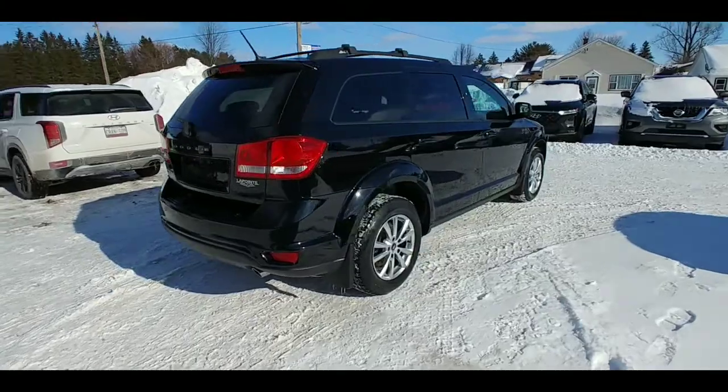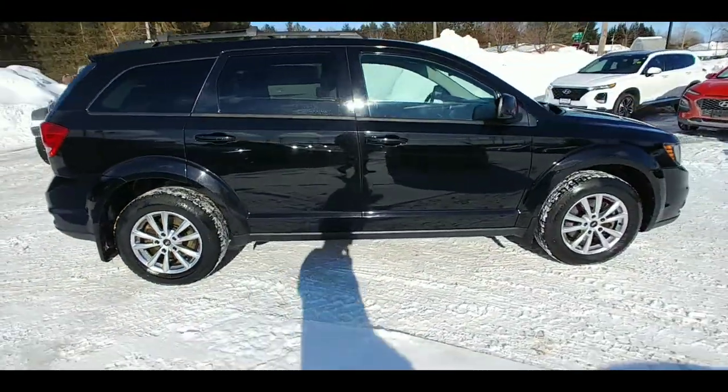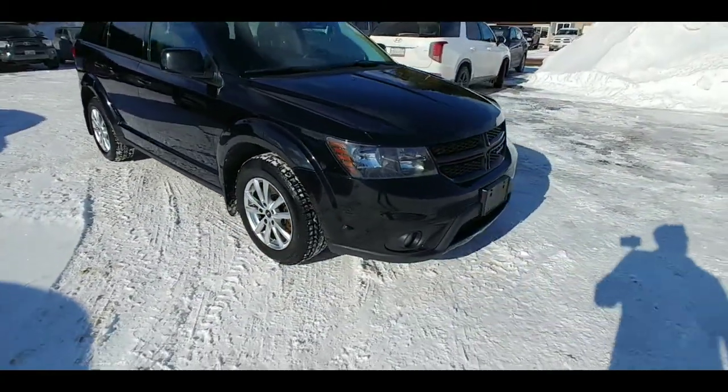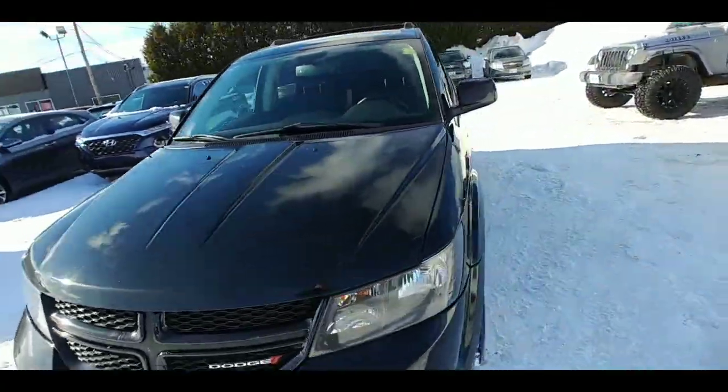This vehicle was just traded in here. It's fairly low kilometers for the year and it's in excellent condition on the outside — as you can see, nearly flawless. We've got those beautiful aftermarket rims looking great, and it's got winter tires on there right now. Let's go inside and have a peek at the rest of the car.